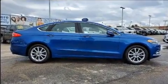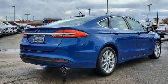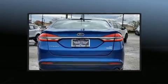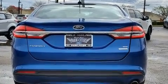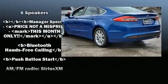Top features include a split folding rear seat, front and rear reading lights, adjustable headrests in all seating positions, power front seats, fully automatic headlights, remote keyless entry, and power windows.